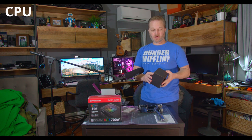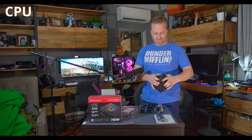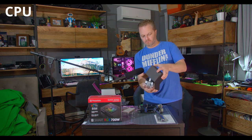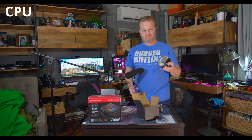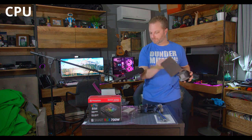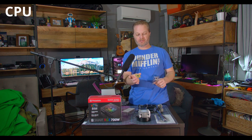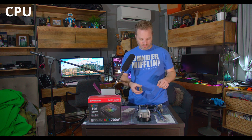We're using the included stock cooler — it's adequate, gets the job done, and it's already paid for. No RGB, but it's actually a pretty hefty cooler that comes with thermal paste already applied — don't add your own. Pull the CPU out of its packaging and don't touch the pins on the bottom; you don't want those bent. Look for the little gold triangle marker on the corner and align it with the socket.